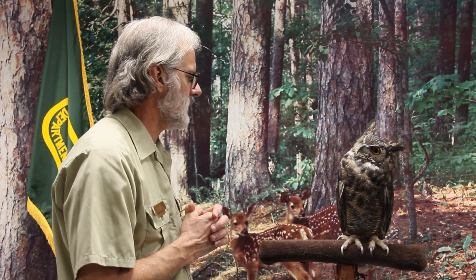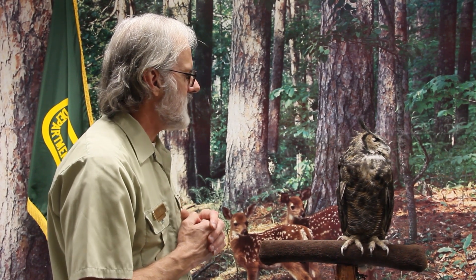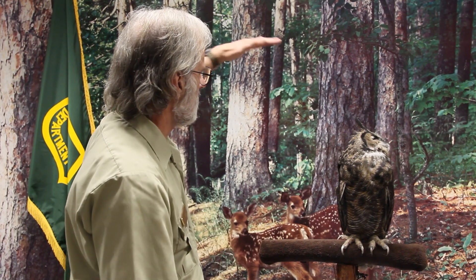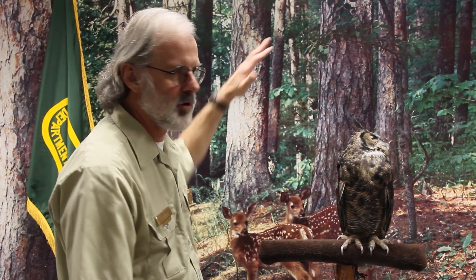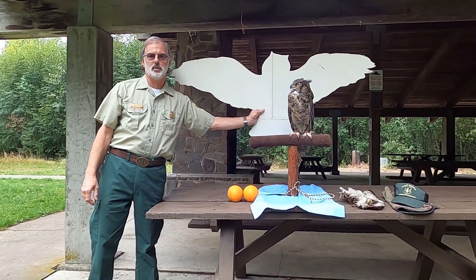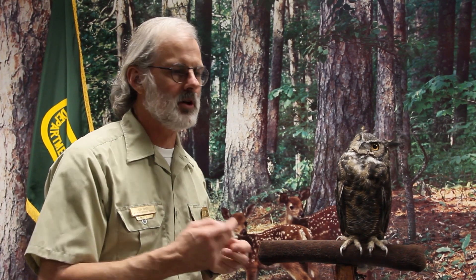Jack will probably be around for a long time. He is a male great horned owl — if a female was sitting next to him, she would be about this tall. They can have a wingspan up to five feet, and they can also carry their own weight in food. A two-pound owl can carry off something about two pounds in weight — it's called wing loading, and they've got the highest wing loading of any raptor in the United States.